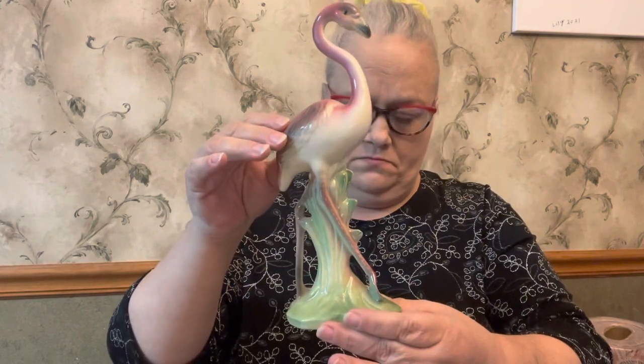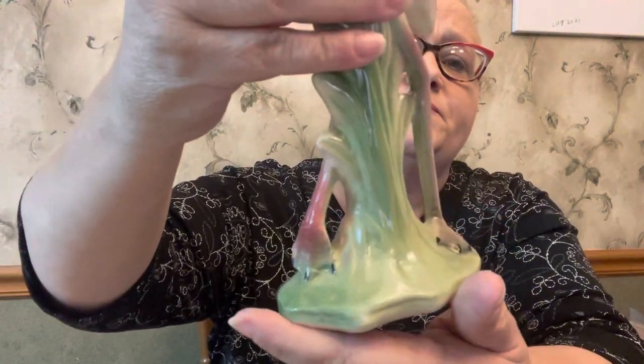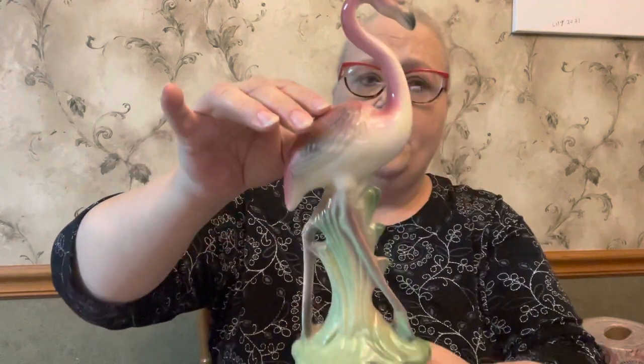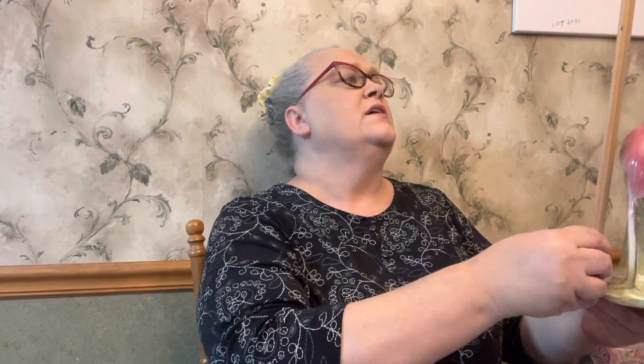Then I got this flamingo right here. He is in really good condition and he is marked on the bottom — Maddox California. He's a really nice piece. He is just right over about ten and a quarter inches tall. Really neat flamingo — an old one.